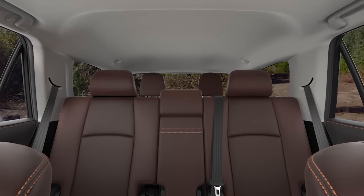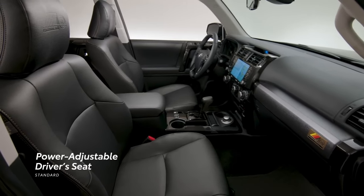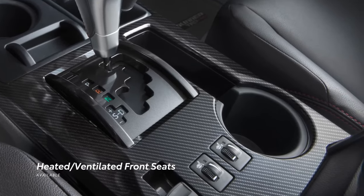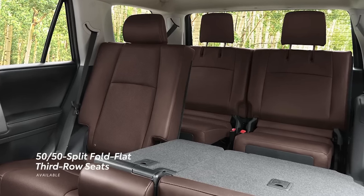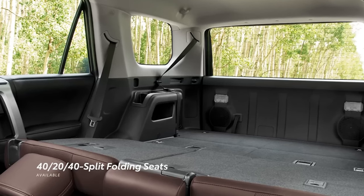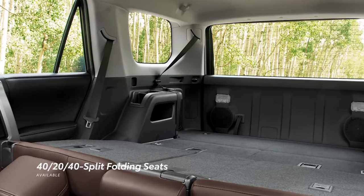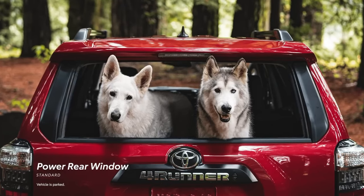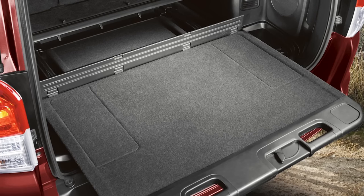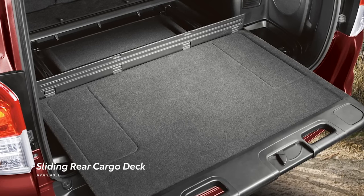4Runner's roomy interior provides up to seven occupants with plenty of features. This starts with a standard power-adjustable driver seat, as well as available heated and ventilated front seats. Select grades offer available 50/50 split third-row seats, which can fold flat to open up 4Runner's vast cargo area. This configuration upgrades the second row to a 40/20/40 split folding layout, helping ensure convenient access to the third-row seats. Plus, with 4Runner's signature power rear window standard on all models, it's easy to grab gear at a moment's notice. And if you need a sturdy surface when camping or tailgating, 4Runner can be equipped with a pull-out cargo deck that supports up to 440 pounds.